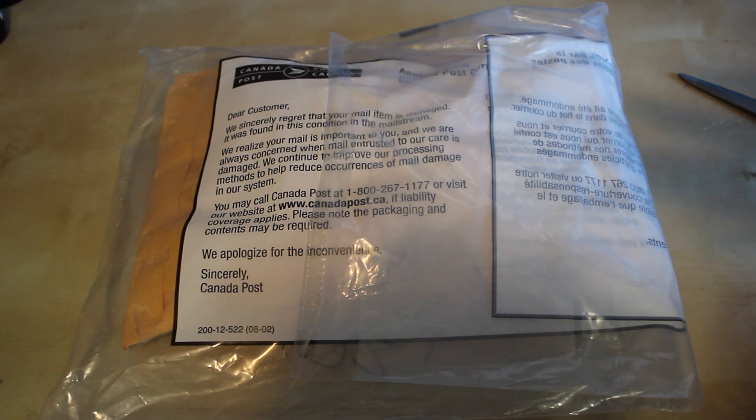I sent my package to Dolly Delights and she's already got hers, so if you want to watch her opening video, that'll be there as well. So let's get started.